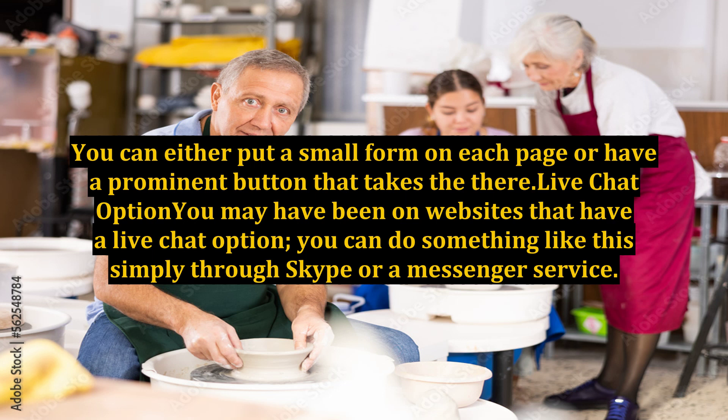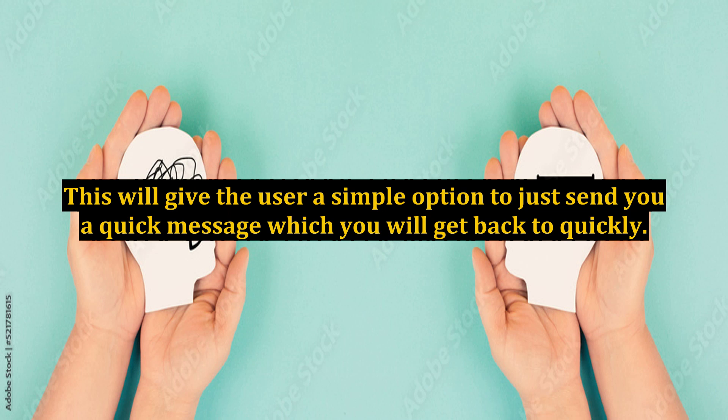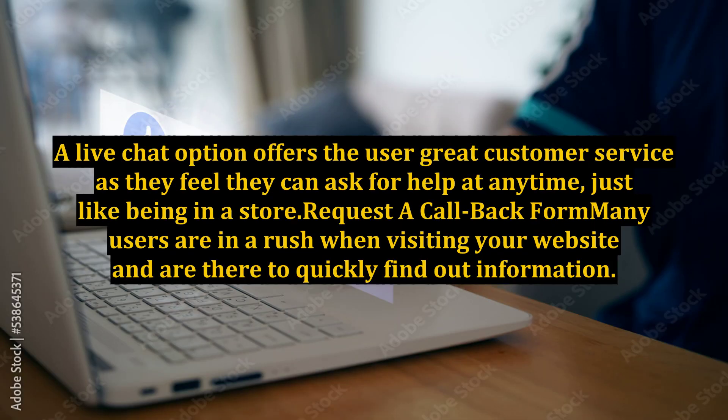Live chat option: you may have been on websites that have a live chat option. You can do something like this simply through Skype or a messenger service. This gives the user a simple option to send you a quick message which you will get back to quickly. A live chat option offers great customer service as users feel they can ask for help at any time, just like being in a store.